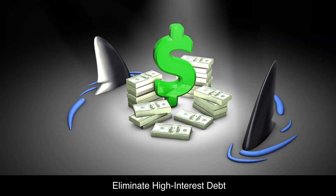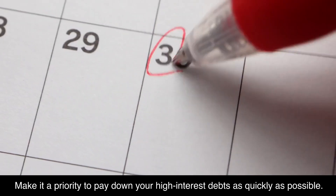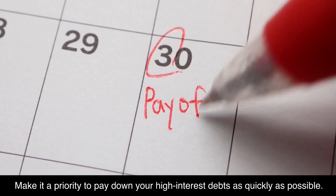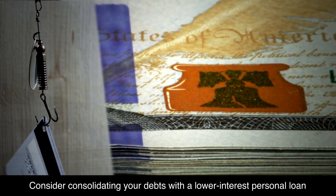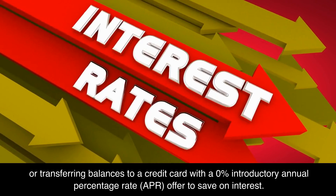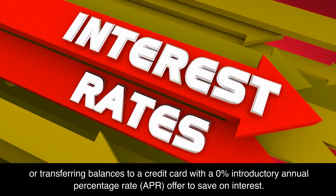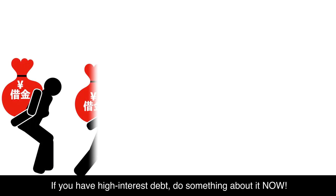Eliminate high-interest debt. High-interest debt, such as credit card debt, can erode your finances rapidly. Make it a priority to pay down your high-interest debts as quickly as possible. Consider consolidating your debts with a lower-interest personal loan or transferring balances to a credit card with a 0% introductory APR offer to save on interest. This step is incredibly important — if you have high-interest debt, do something about it now.